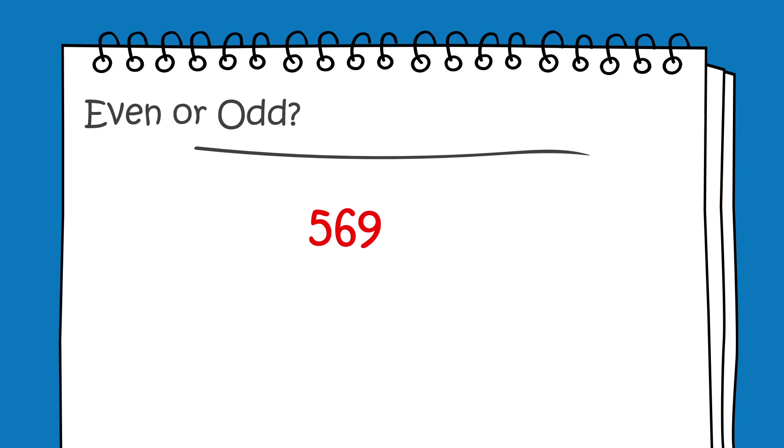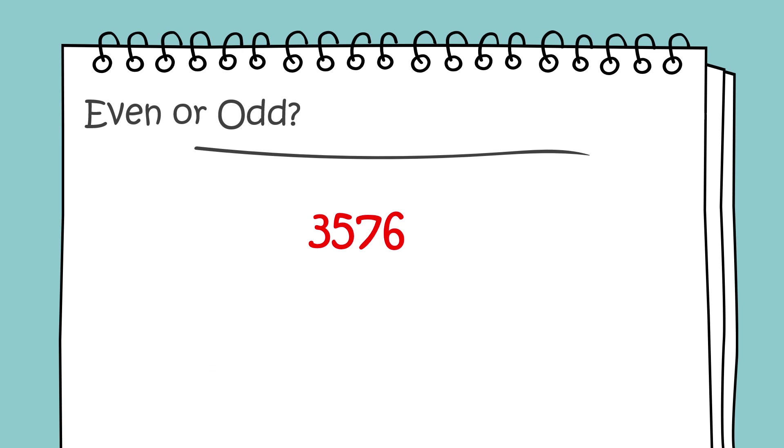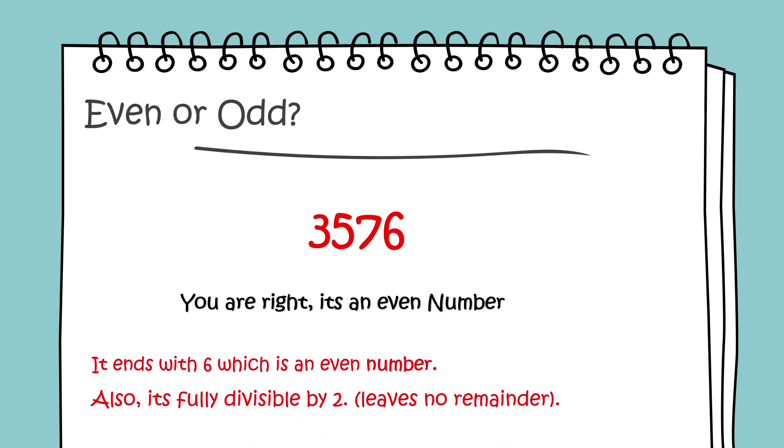Even or odd? You're right, it's an even number. It ends with 6, which is an even number. Also, it's fully divisible by 2 — it leaves no remainder.